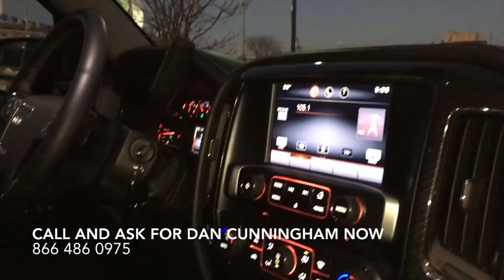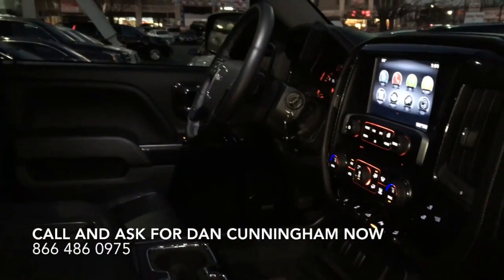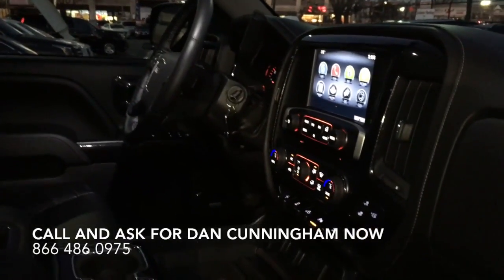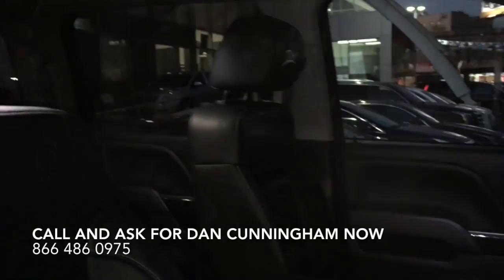This particular vehicle's got navigation from the factory. It's got all the same factory settings that you normally would find. You have memory seats on this truck, and it has heated and cooled seats. There are plenty of USB ports — a total of five altogether. The truck is in great shape and it's ready to roll.